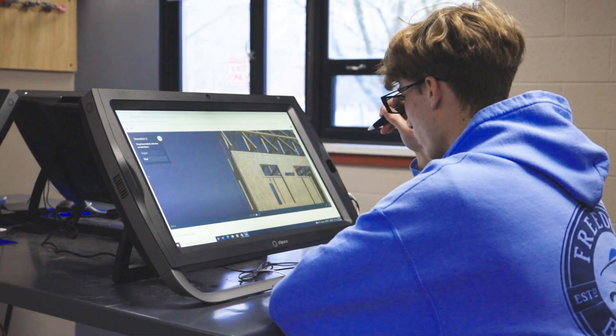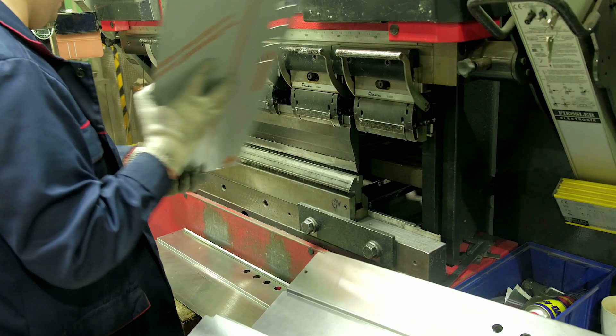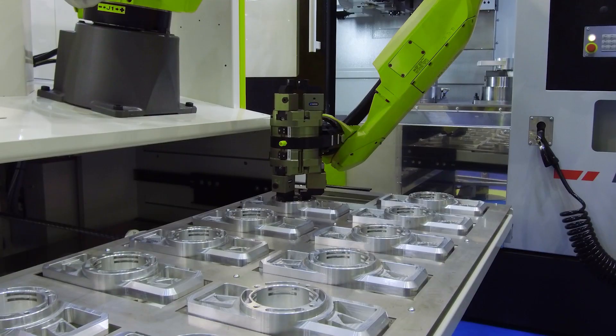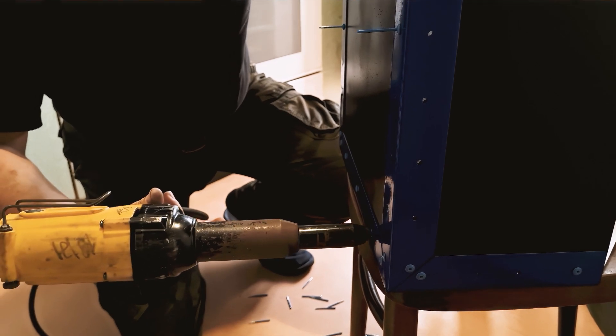We've been very, very fortunate. The experience that these kids get — they come out and they know how to use the laser, the CNC machines that they're using out in industry. Because that's what our CT programs are supposed to be about: to prepare them for the next step. Not just college, but also the workforce.